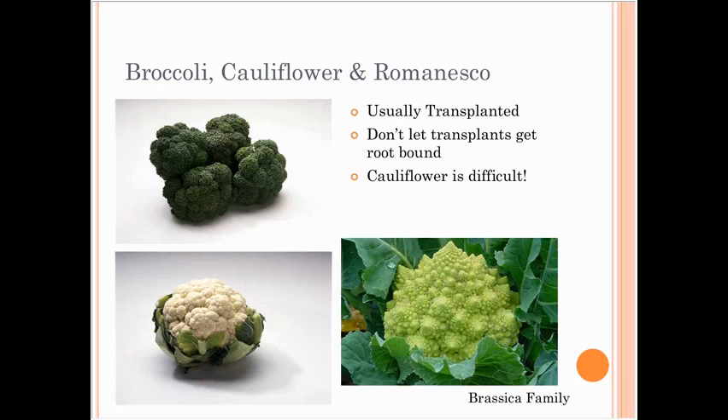Cauliflower, broccoli, and romanesco are usually transplanted — you really don't want to let those transplants get root bound. Cauliflower seems to be the most difficult: if you don't get an early spring crop, let it sit if you have the space, and sometimes at the very end of the season it'll start to make a head. Romanesco tends to produce one head like cauliflower. Broccoli, however, will often produce multiple side shoots after the main head — you can harvest those all season long. Look at varieties if you want side shoots, as some are better for that than others.